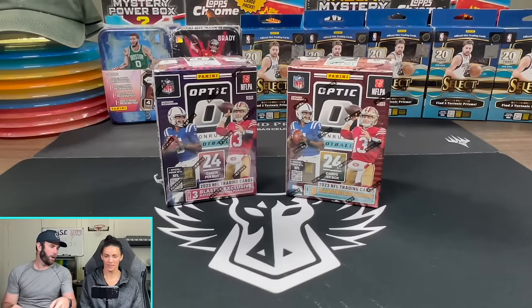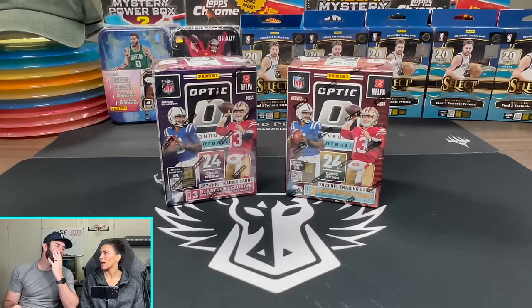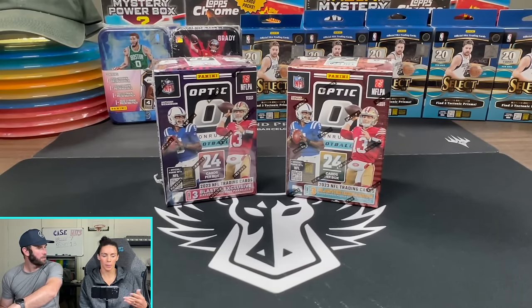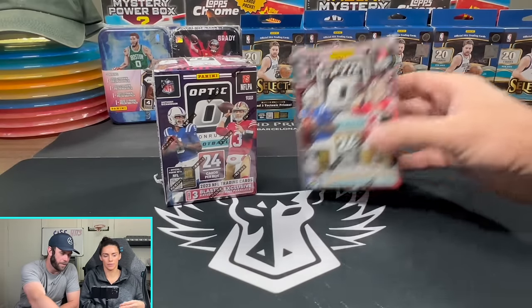Do you want to open one and then I open one? Box out. Okay, I'll let you pick. Well, you know which one I'm going to go for. I think purple, right? Or do you like the pink one? I actually don't know which one you like better. The pink. You like the pink one? Yeah. All right, I'll take purple.